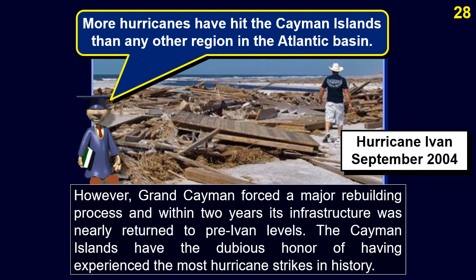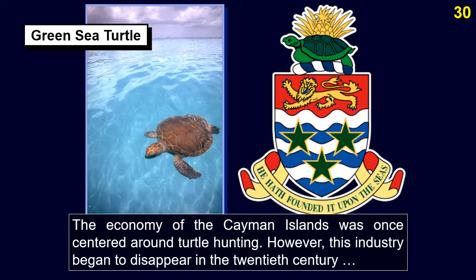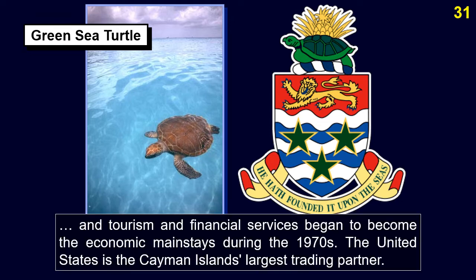The Cayman Islands have the dubious honor of having experienced the most hurricane strikes in history, being brushed or hit every 2.23 years on average — more than any other region in the Atlantic Basin. The economy was once centered on turtle hunting, but during the 20th century, tourism and financial services became the economic mainstays. The United States is the Cayman Islands' largest trading partner.